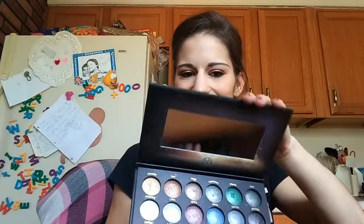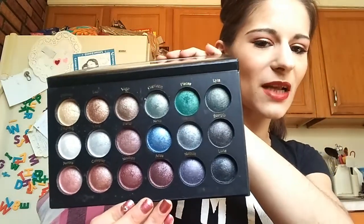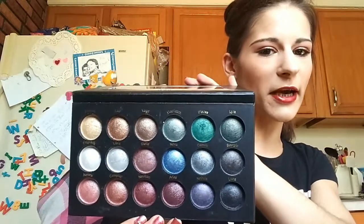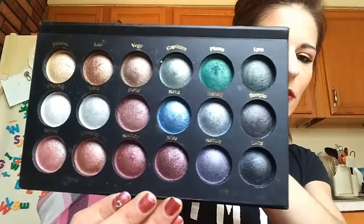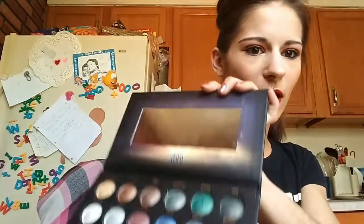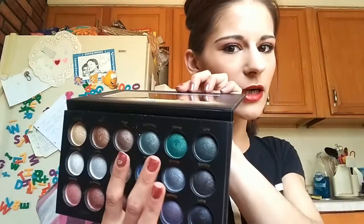Last of my BH Cosmetics baked palette line, I've got the Supernova palette. These are more toned down from the Galaxy Chic — I wouldn't say they're neutrals, but if you want beautiful baked color without all the bright oranges from Galaxy Chic, this is your girl. Because that green — oh my god, that green is to die for!